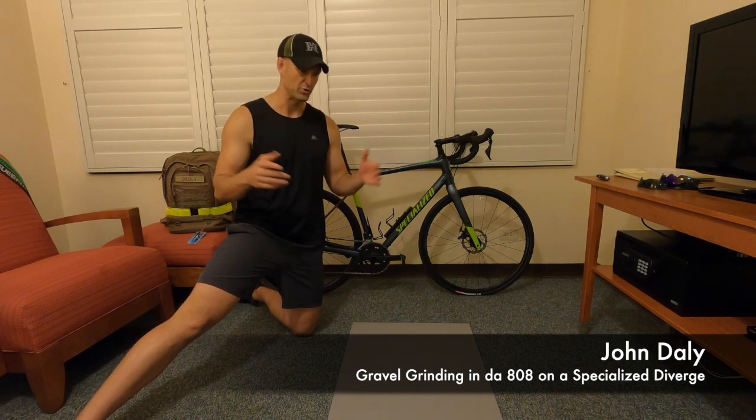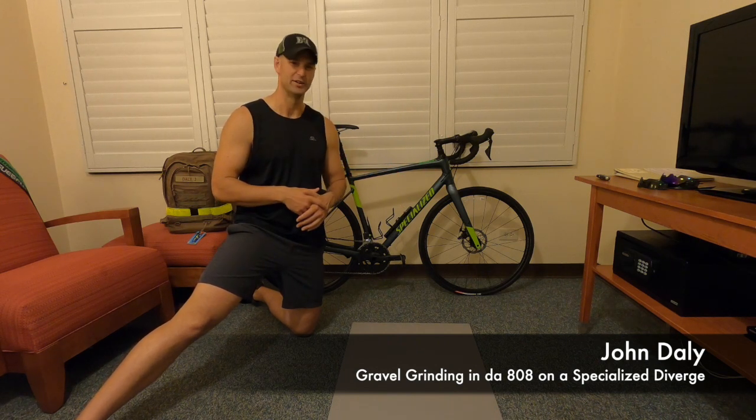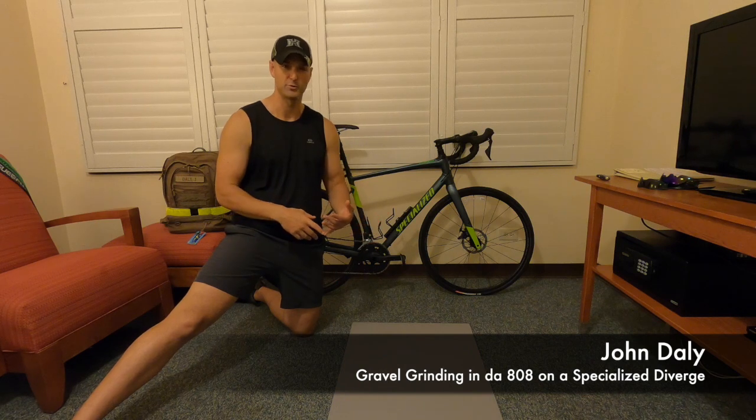That's just my first take on gravel — super sketchy, right? You're sliding all around. It's a little different experience than a traditional road bike. Good fun though — Specialized Diverge shredding amongst some gravel.